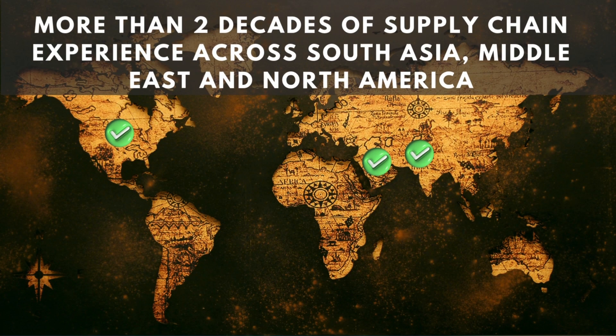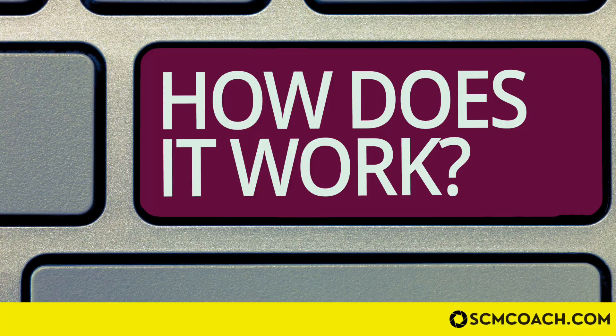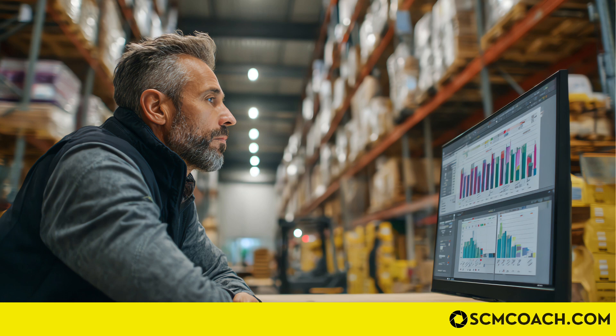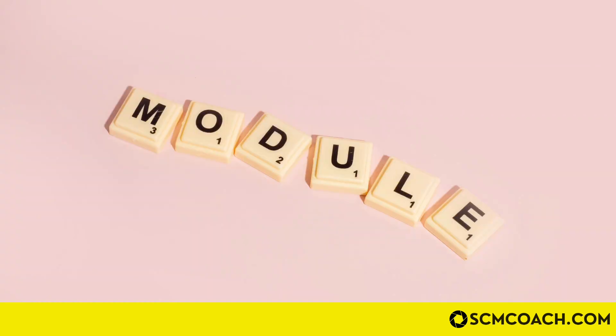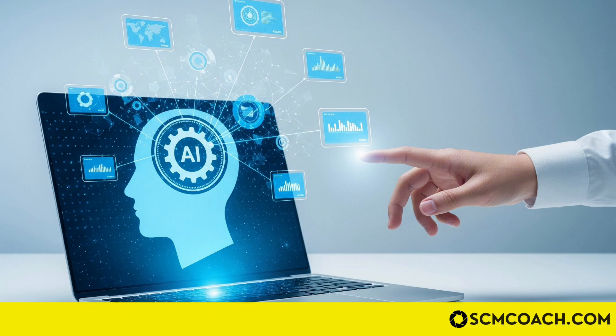My name is Jameel, and I'm your supply chain coach with more than 20 years of experience across South Asia, Middle East, and North America. Since I made the video on the top five supply chain systems where I briefly covered the ERP, I've been getting a lot of questions: how does the ERP work, how it's connected to the supply chain, what are the different modules, who are the key players, and most importantly, how is AI changing the face of ERPs?